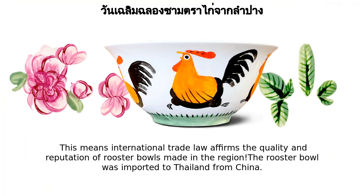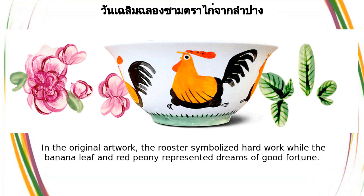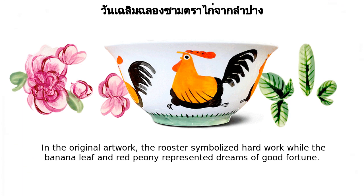The rooster bowl was imported to Thailand from China. In the original artwork, the rooster symbolized hard work, while the banana leaf and red peony represented dreams of good fortune.